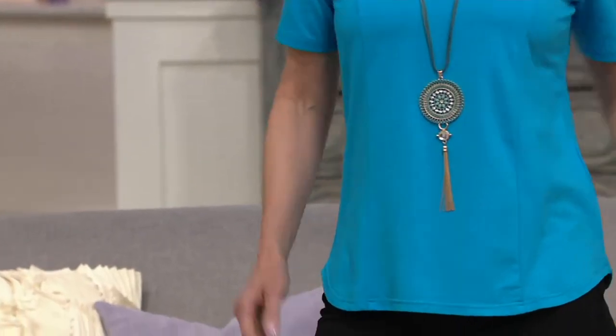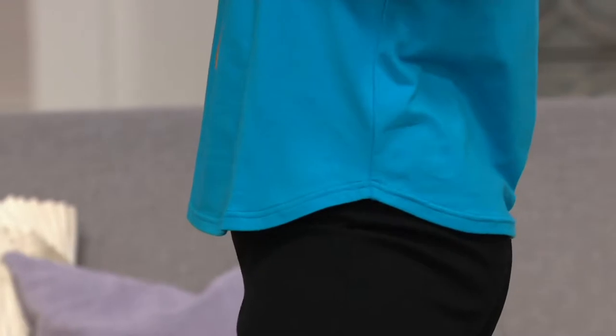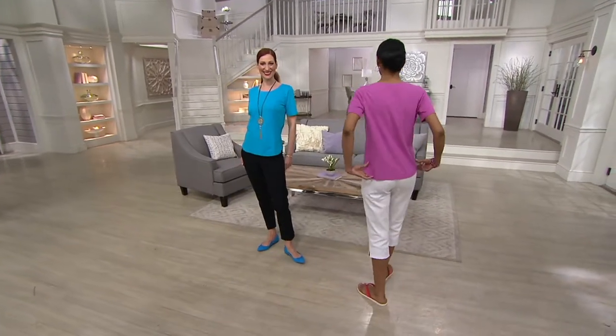Bob has delved into the world of essentials. Because of all these great tops and you need those layering pieces. Everybody needs essentials and sometimes we were using other people's little basics to go under. But why not do our own and get exactly what we want?